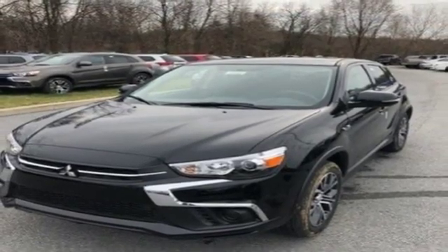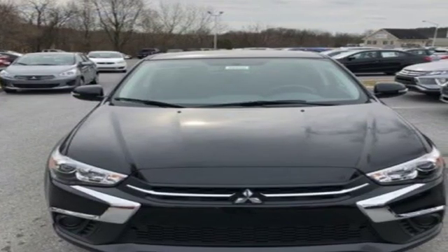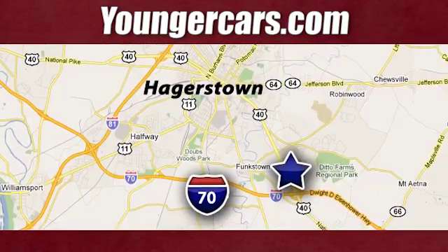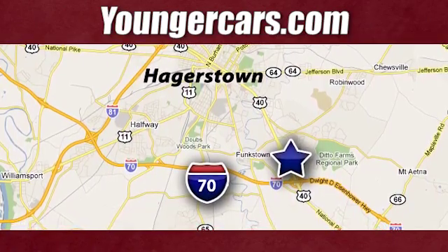Mitsubishi has a vehicle designed just for you, no matter what road you're inspired to travel down. Take it for a test drive today. Visit our website at YoungerCars.com. We're conveniently located at 1945 Dual Highway in Hagerstown, Maryland.